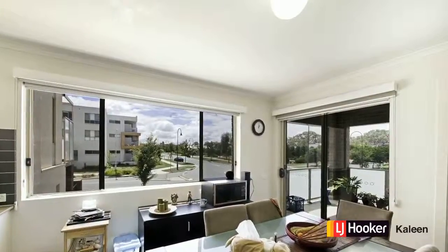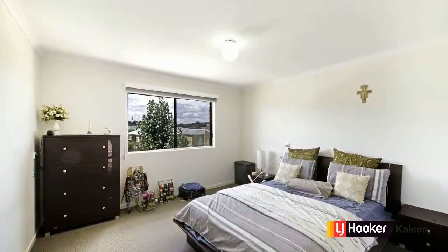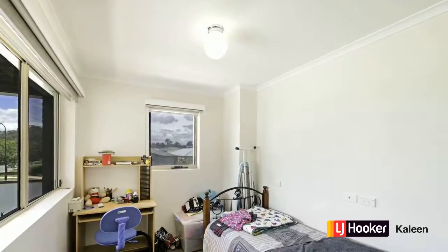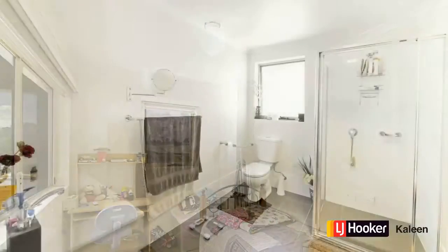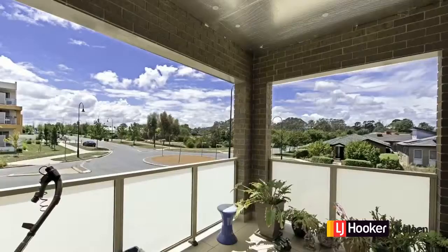One of the wonderful things about this apartment is the master bedroom lives up to its name — it's a terrific size. The study could be used as a study or a second bedroom if desired. The balcony is really wonderful to relax on after a hard day's work with a cup of tea or a glass of wine.